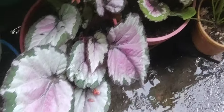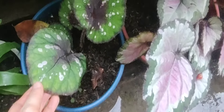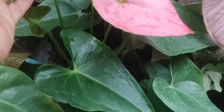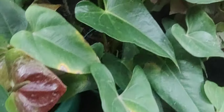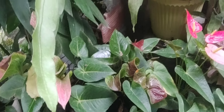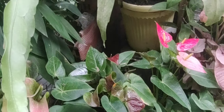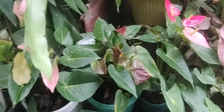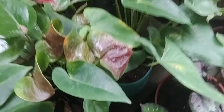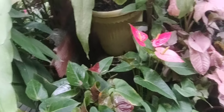Las begonias, como les iba contando, están preciosas, hermosas, sacando hojas nuevas, floreciendo. Y por aquí están mis hermosos anturios preciosos, que voy a hacerles un trasplante también. Los voy a pasar a macetas de barro porque sé que les gusta mucho. Eso será otro video donde los voy a estar trasplantando — estoy esperando conseguir todo el sustrato que necesitan para que se me pongan bien hermosos.